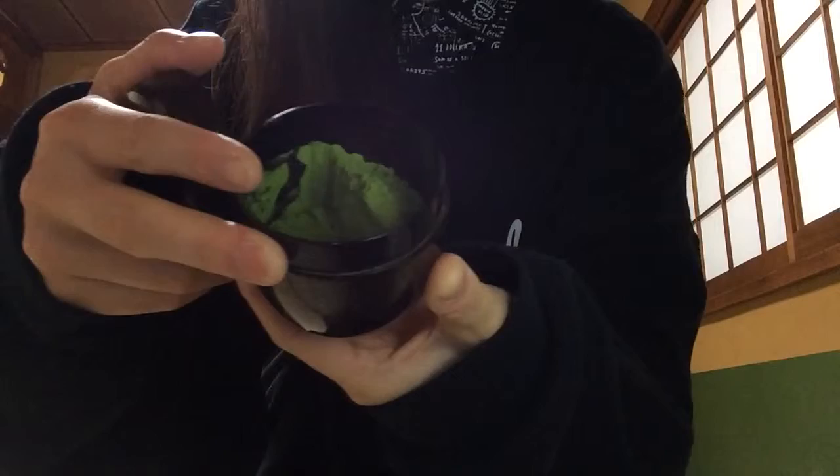Number two, the second piece of equipment, is this. This is called a natsume, and it is the tea holder. The tea that we use in tea ceremony is called matcha — you can see this is from yesterday's practice. Matcha is a powdered green tea, and there's actually a difference between the matcha you can buy commercially in the store in Japan or in the United States, and the matcha used for tea ceremony. Almost all of the matcha for tea ceremony comes out of Kyoto, Japan, because basically all tea from Japan comes from Kyoto.